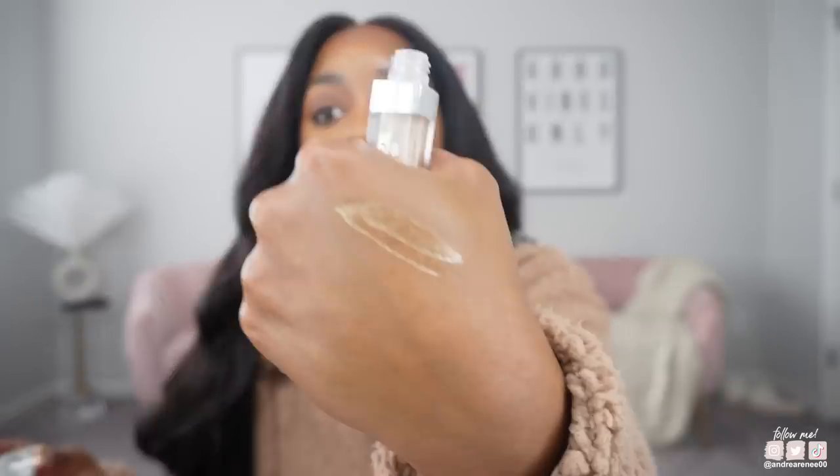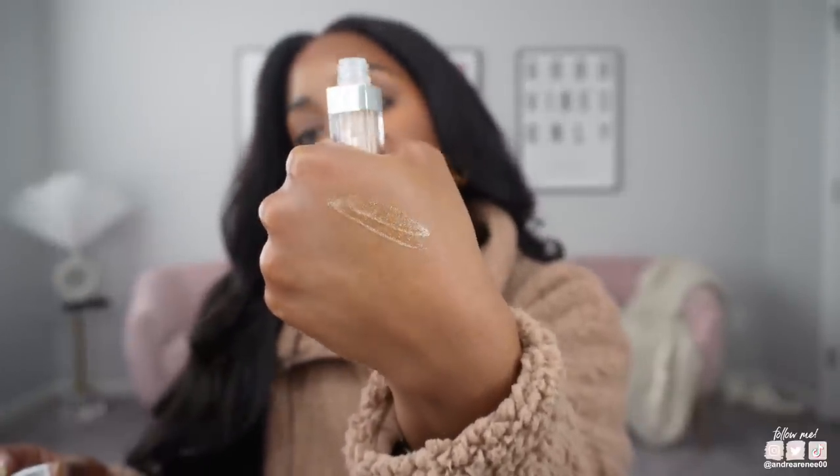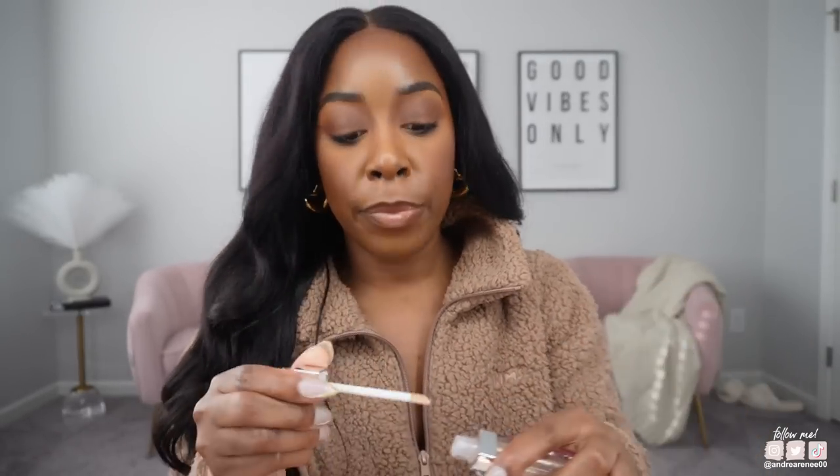I've been reaching for the Dior lip maximizer more than I thought I would. The shade number is 103 — it's a really pretty gold glittery gloss. It's a lip maximizer so it gives you that plumping effect, but it's not going to burn your lips. It just gives me a really nice shine and I like the smell — it's kind of minty.